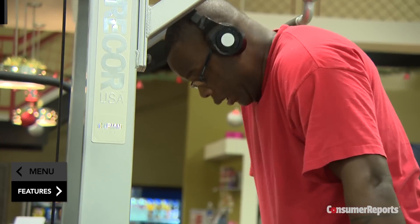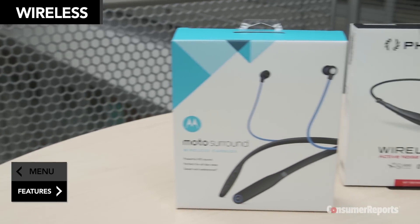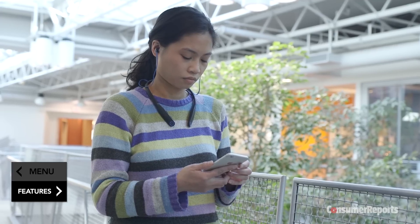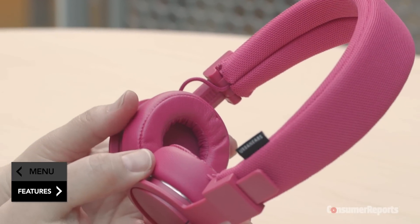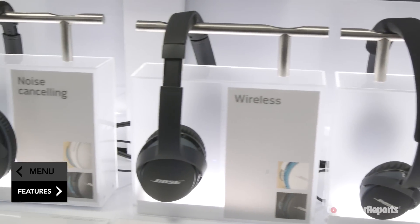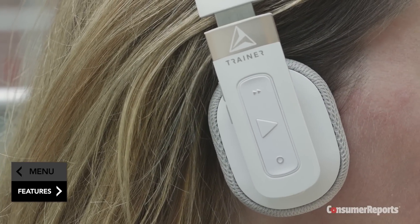If you hate wires, you're in luck. Nearly every type of headphone — home or studio style, portable, and noise-canceling — comes in a wireless version. Because they're usually connected using Bluetooth, you can listen to music without taking your phone out of your pocket. They do, however, run on disposable or rechargeable batteries, which cost money to replace or can be inconvenient to charge. They cost between $100 and $400.